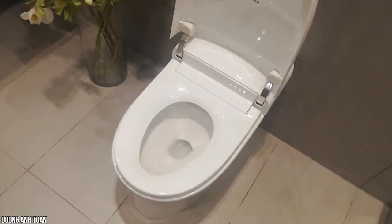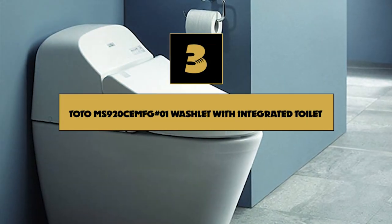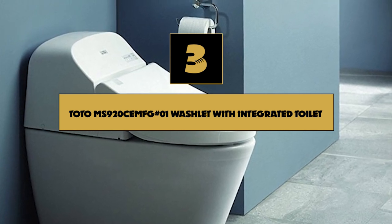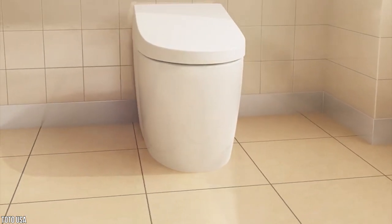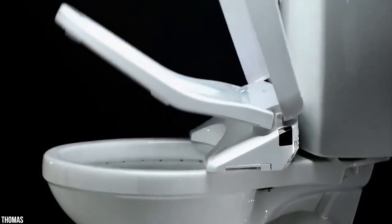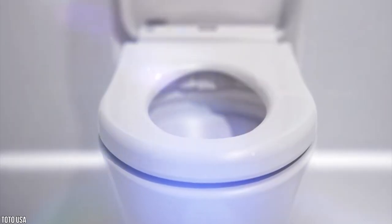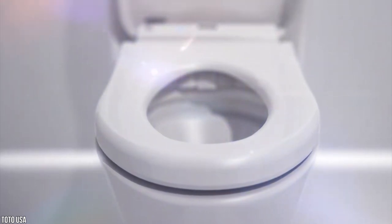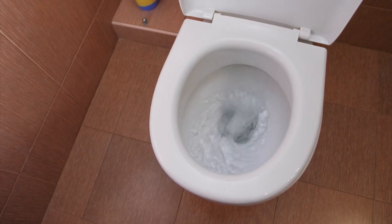Number 3: TOTO MS920CEMFG No. 1 Washlet with Integrated Toilet. The TOTO Washlet G400 Integrated Toilet is a fantastic smart toilet with many outstanding features. The toilet has an automatic lid opening system, making the whole setup hands-free and easy to use. The toilet bowl is made from CEFIONTECT ceramic glazing material that prevents water and waste from sticking to the bowl, reducing the amount of water needed to flush.